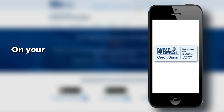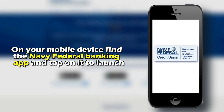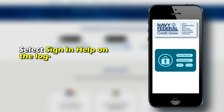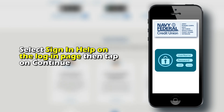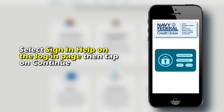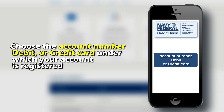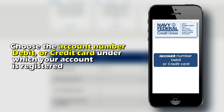Steps to follow. On your mobile device, find the Navy Federal Banking app and tap on it to launch. Select Sign in Help on the login page, then tap on Continue. Choose the account number, debit, or credit card under which your account is registered.